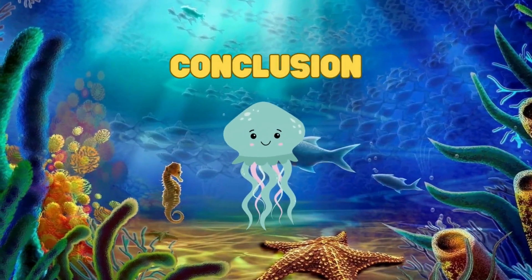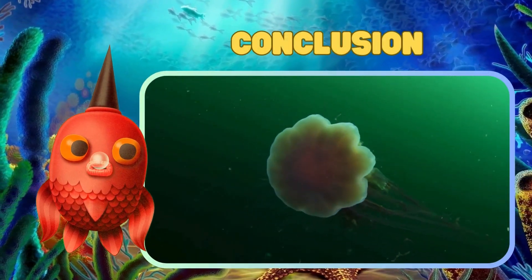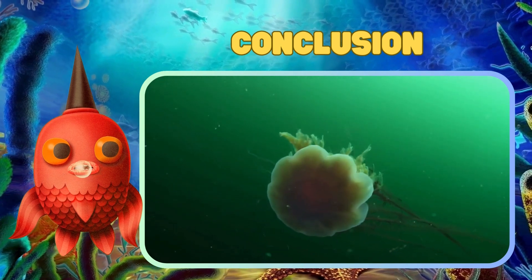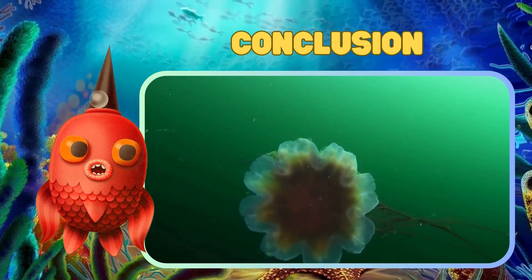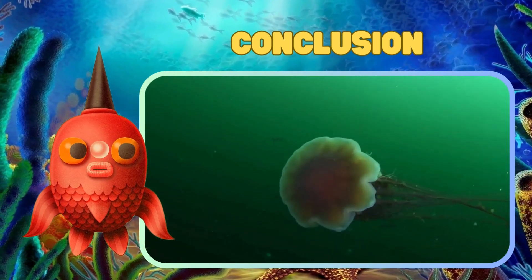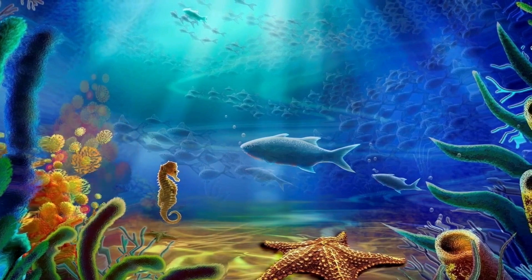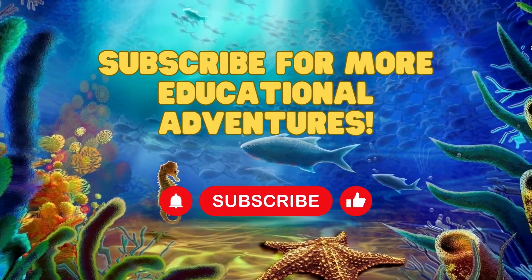And there you have it, young explorers — the magical world of jellyfish. Next time you're at the beach or exploring an aquarium, keep an eye out for these graceful creatures and remember the wonders that lie beneath the waves. Until next time, happy exploring. Subscribe for more educational adventures.